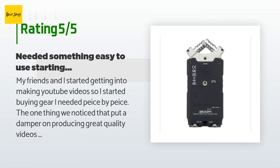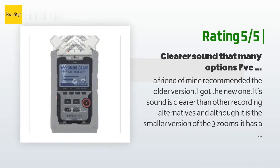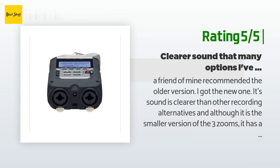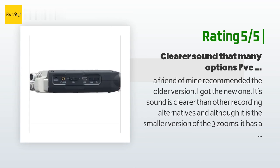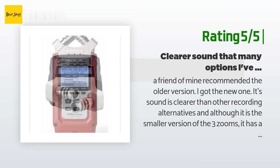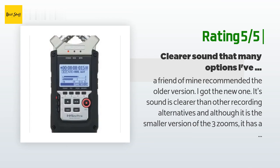Another happy customer said: a friend of mine recommended the older version; I got the new one. The sound is clearer than other recording alternatives, and although it is the smaller version of the three Zooms, it has a lot of professional features and its quality can't be beaten easily. One thing — you don't have to buy the sponge for the mics; I made mine with a new sponge at home and carved it with a knife. It works surprisingly well and protects the crossed mics. It works with two double-A batteries included, which may work for four hours straight.